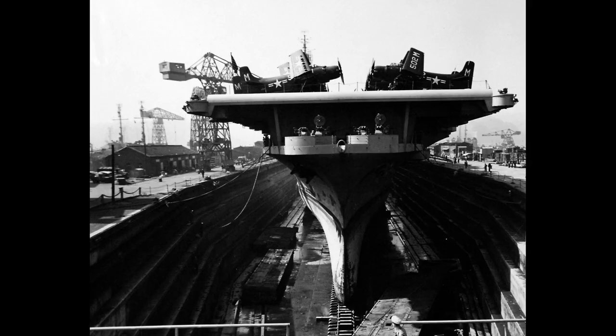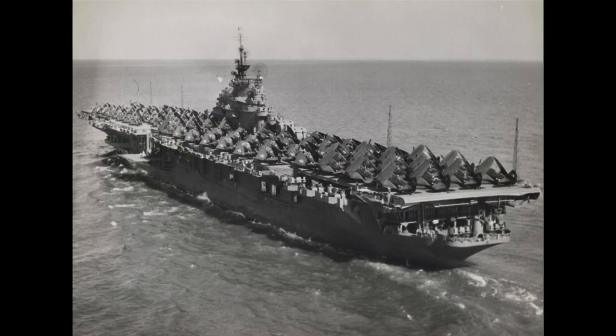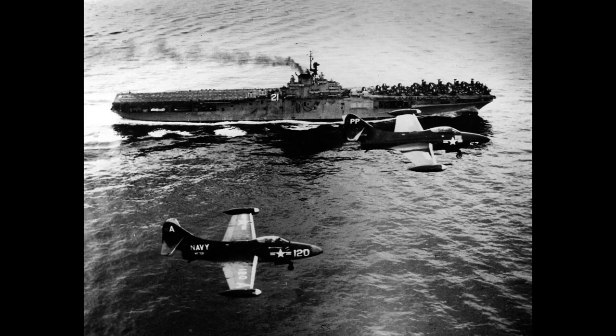After the war, the Boxer underwent modernization and continued to serve in various capacities. It played a crucial role during the Korean War, conducting airstrikes and supporting ground operations.